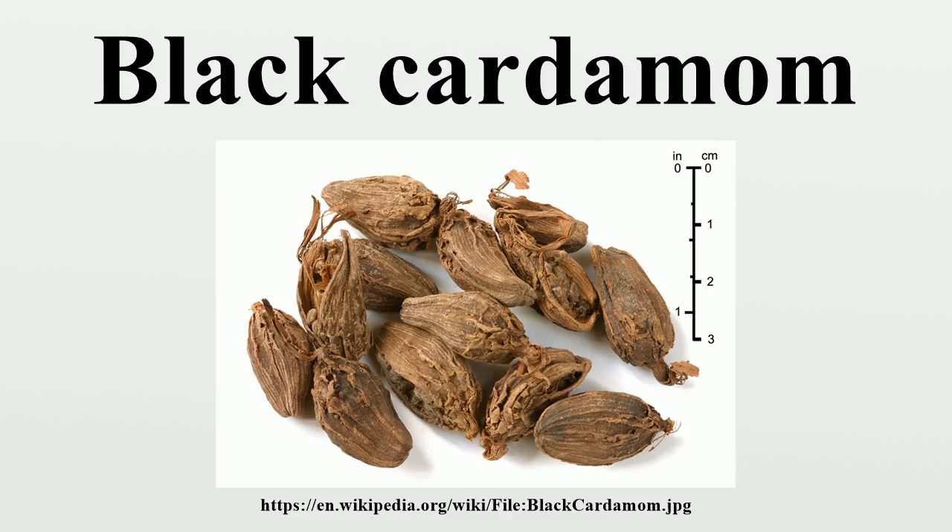At least two distinct species of black cardamom occur: Amomum subulatum and A. costatum. The pods of A. costatum are used in Chinese cuisine, particularly that of Sichuan, and Vietnamese cuisine.